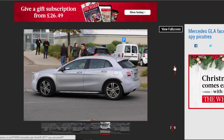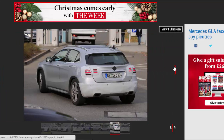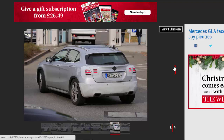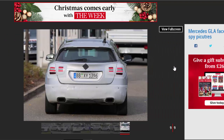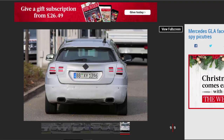The 220d and 250d models are likely to get a power and efficiency boost like their A-Class counterparts, while the flagship GLA 45 could get the same 21 bhp boost in power, going from 355 bhp to 376 bhp, as the A 45 AMG.